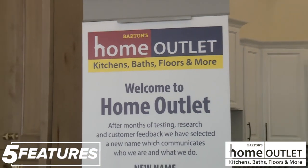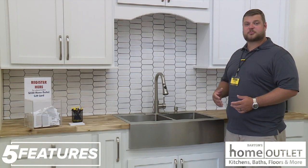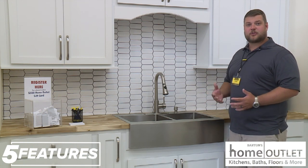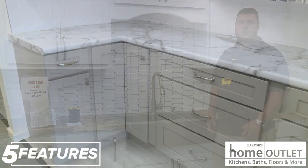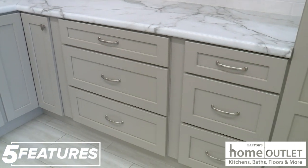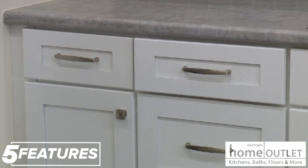Home Outlet is open to all shoppers. We often deal with do-it-yourselfers, contractors, professionals, house flippers, as well as landlords. We even offer a three percent program for our qualified customers. You can also find us on Facebook at Home Outlet Fort Smith — feel free to like us there and we will keep you updated on any events, sales, and new products.